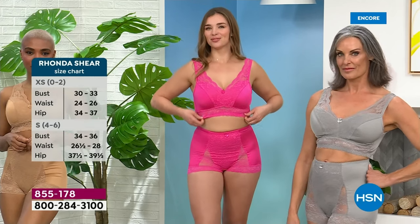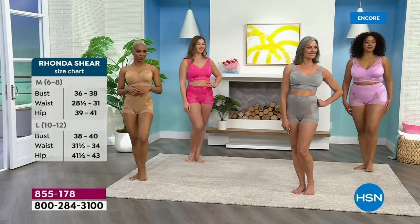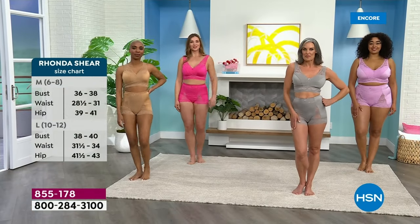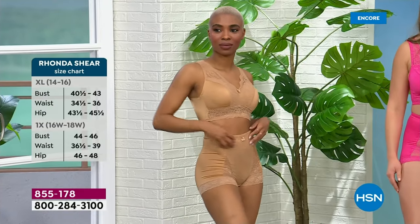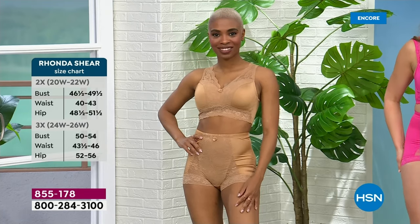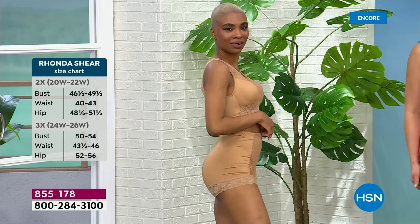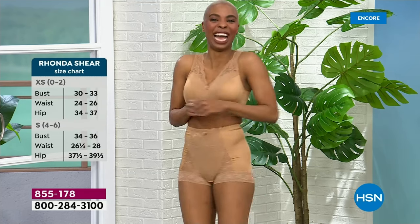Extra small to 3X. You can see the extra small; the mediums are for size 6 to 8, the large for 10 to 12, extra large for 14 to 16, 1X all the way to 3X. I have on the 1X. Here is Shay right now — she has on the extra small. Look at that tushy!